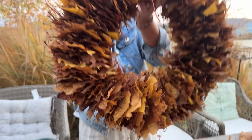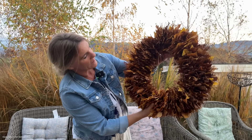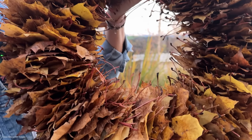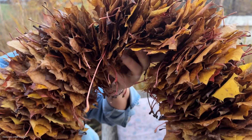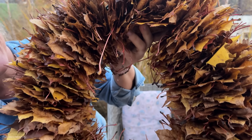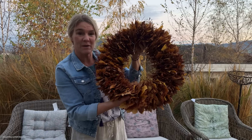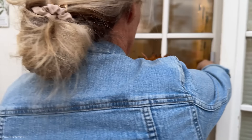Ich finde das ist great! It's just from Laub – it's just from Laub, and then it's like a artwork. We put it in the kitchen and by the oven.